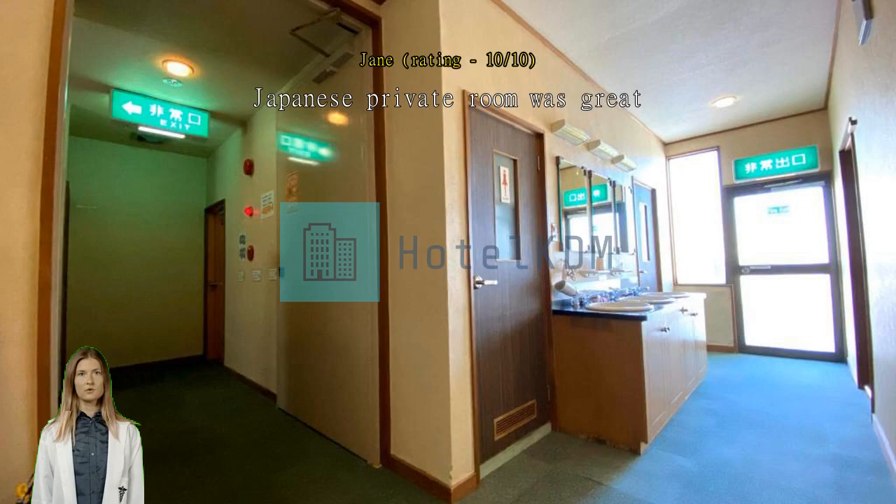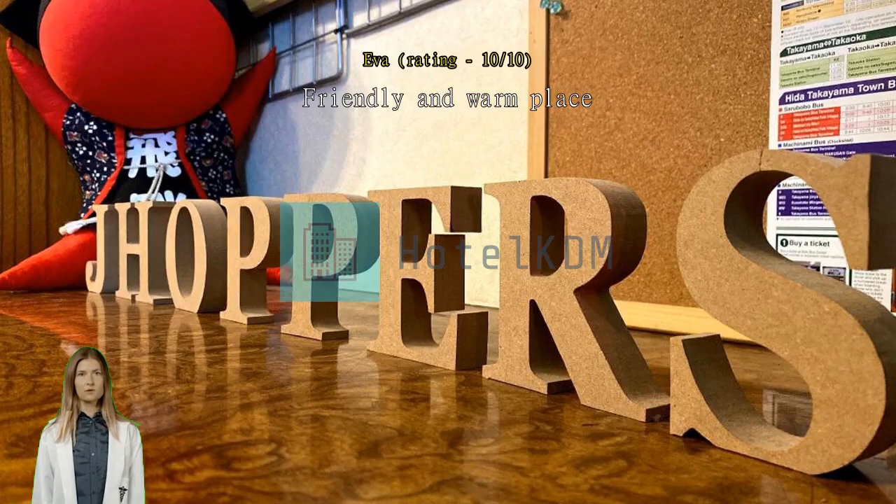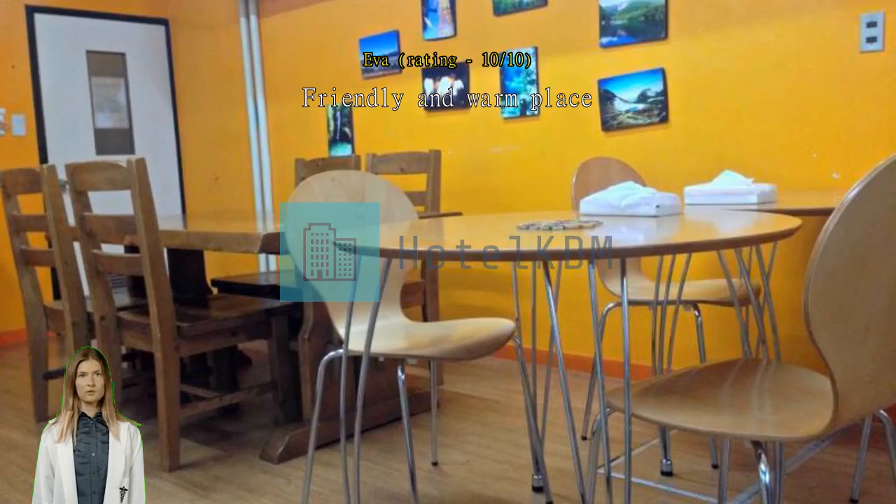Friendly and warm place. Loves the spacious room and the kitchen, walking distance from the station and to many attractive spots. Exceptional.